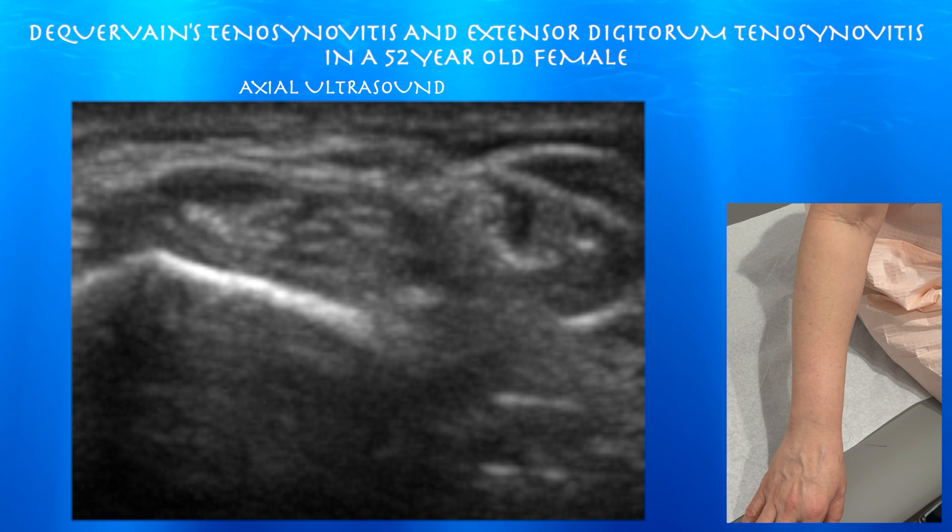I'm going to go ahead and do an ultrasound-guided cortisone injection in the first extensor compartment.